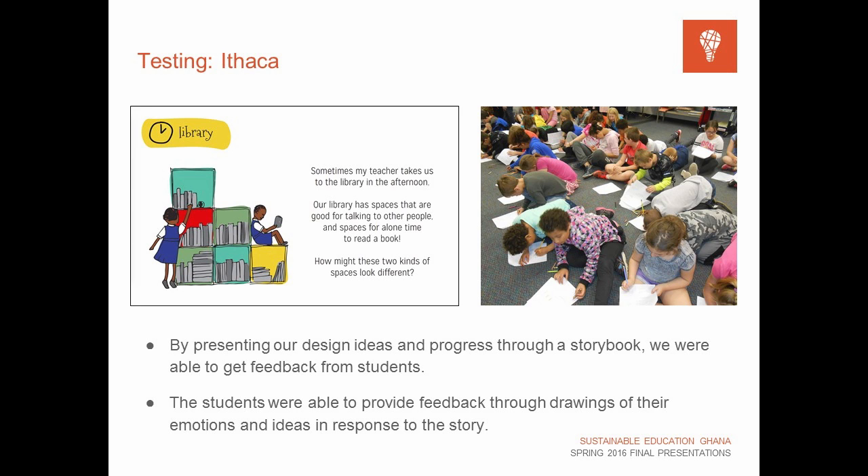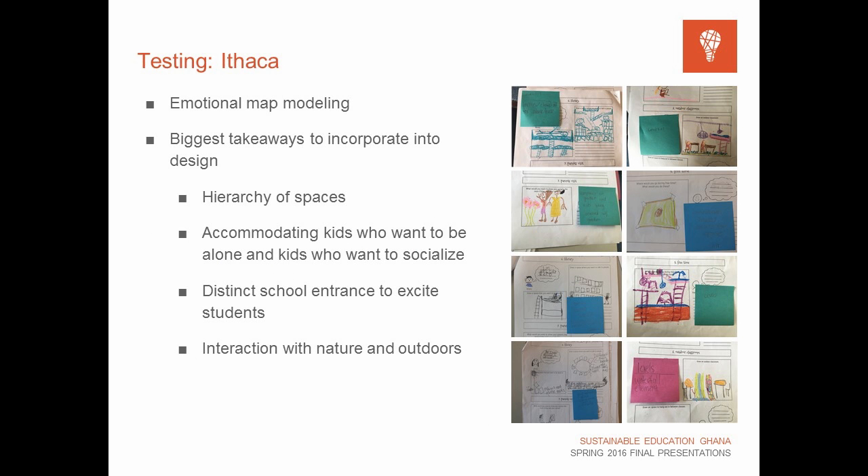The storybook took students through daily activities at the school — walking to school, eating lunch — and we captured their emotional responses and ideas. Through the human-centered design approach and systems engineering we unpacked all that data and came to big conclusions we could implement into our design. Key findings included the hierarchy of spaces — understanding the difference between important and less important spaces, accommodating different people with preferences for socialization or being alone — how the school should visually excite students, and interaction with nature and the outdoors, which really came up strongly in the data.